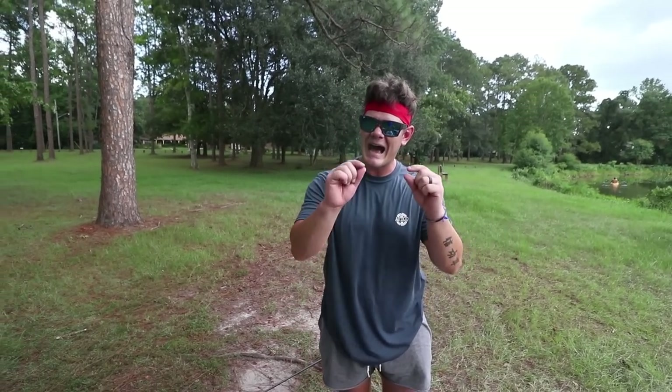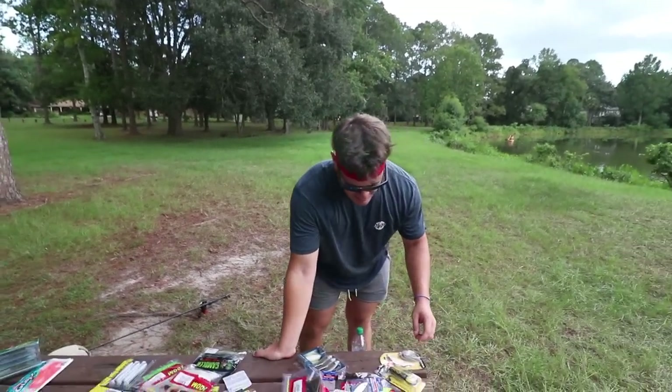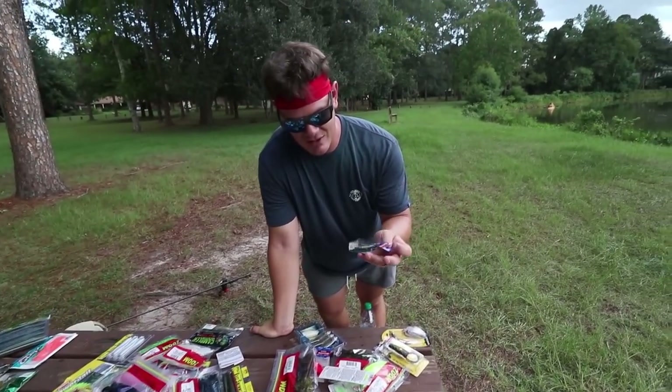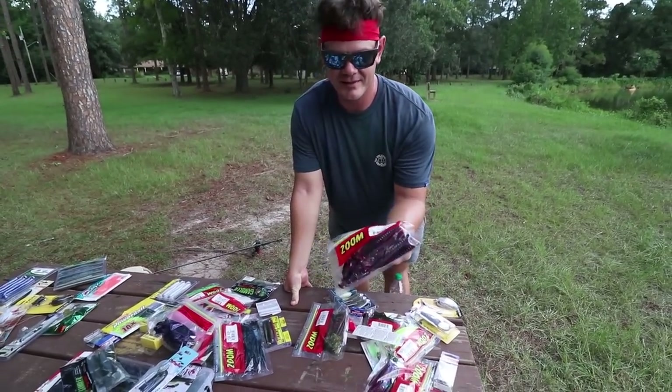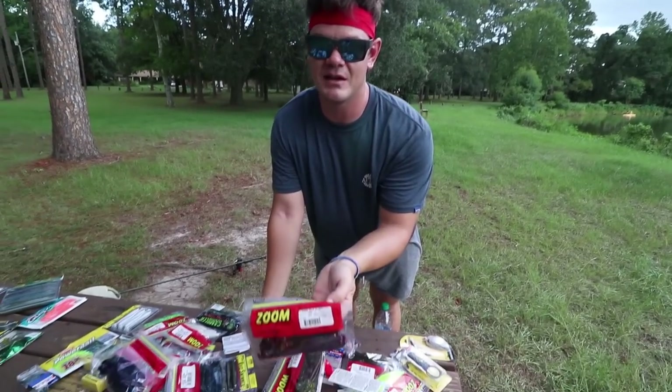Moving to Walmart: TJ's picks are the black and blue chatterbait - nowhere in the country can you go wrong throwing a black and blue chatterbait - and the white flukes. It's one of the best imitations of a baitfish. Throw it weightless and just jerk it, or with a tiny little weight, and it has crazy erratic action. Moving to Academy: same as Norm, the gold rattle trap - you just can't beat it. And then the curly tail worms - by far his absolute favorite lure to throw any time of year.